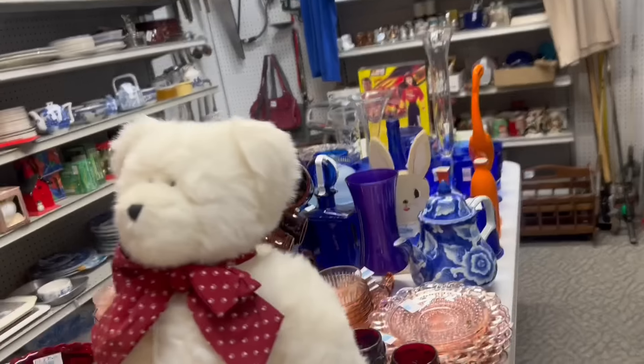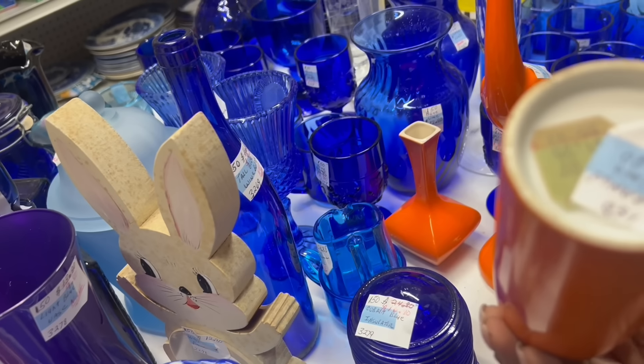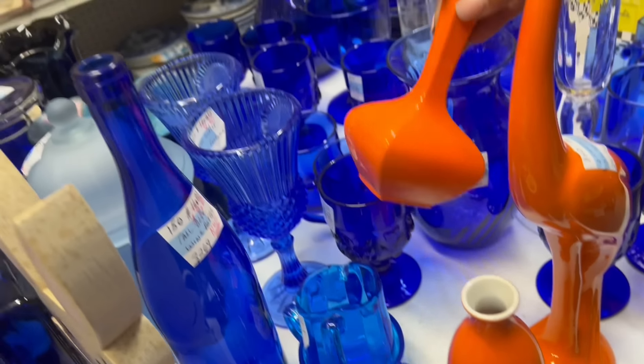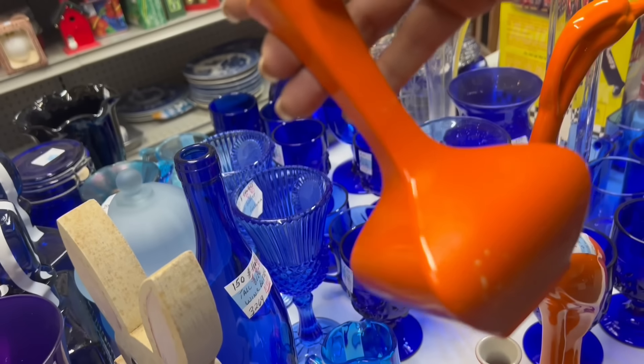Kind of flea market-y, but there's a couple things that stand out. Orange vase — $3.80. Very cool. That's got some age to it. And so is this one — but that one's repaired, though. That's a shame. I was really excited about that shape.